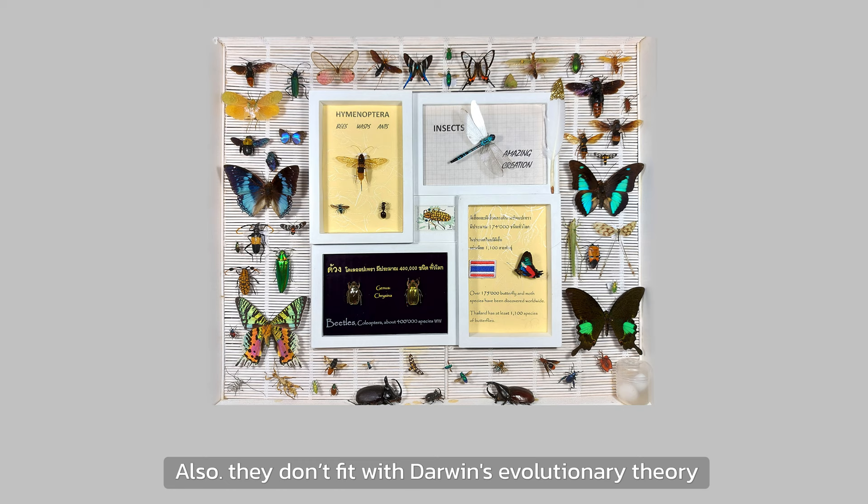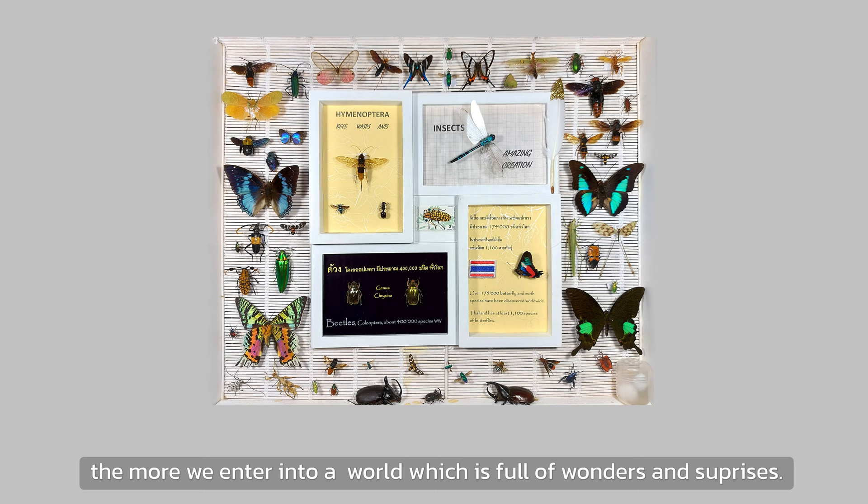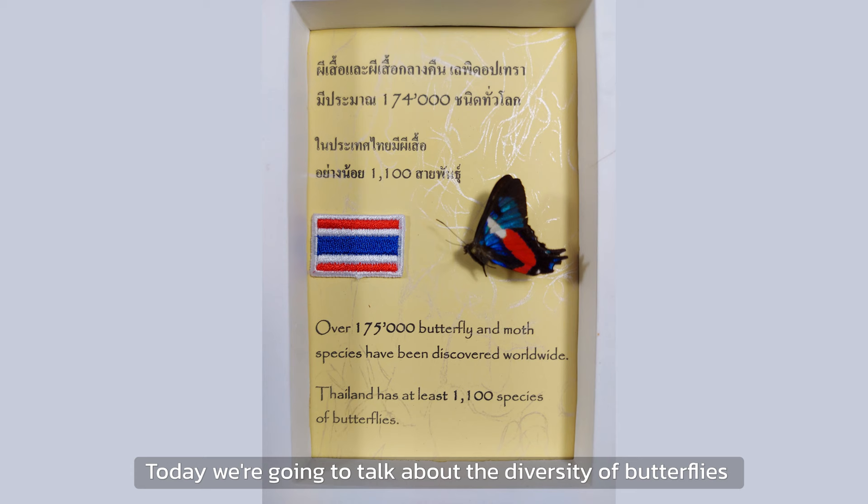Also, they don't fit in Darwin's evolution theory. They relate more to intelligent design or programming. The more we study them, the more we enter into a world which is full of wonders and surprises. My name is Rolf. I am an enthusiastic amateur entomologist.